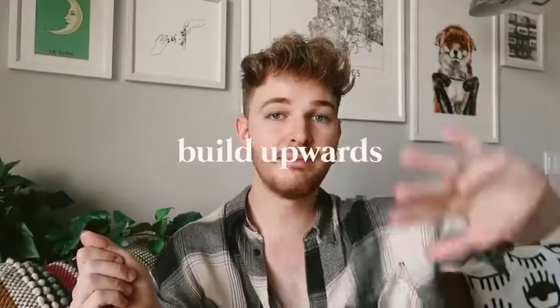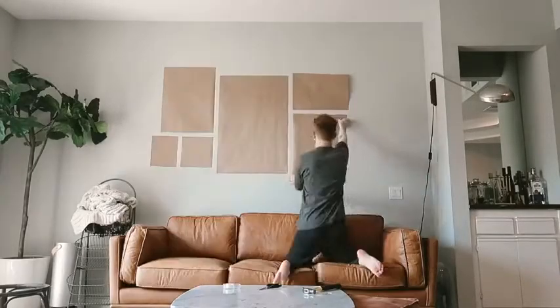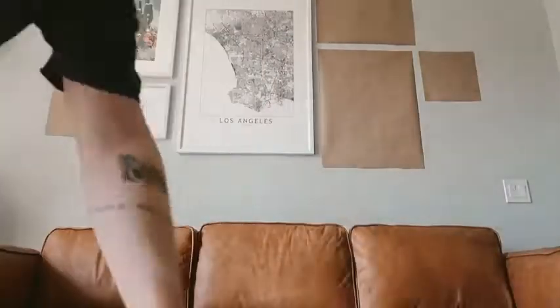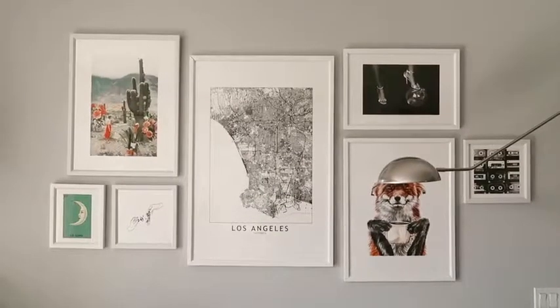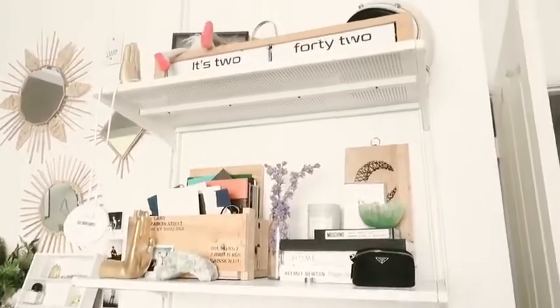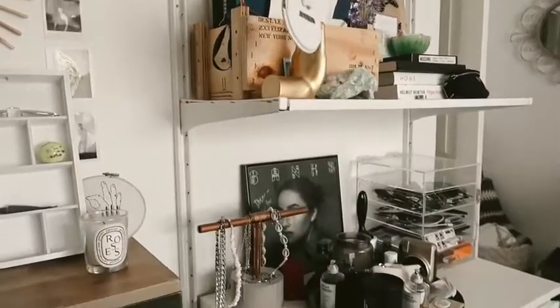The next tip is to build upwards — use your vertical space to your advantage. As you can see behind me I have a really large gallery wall. When you walk into someone's space it instantly draws your eye from the floor to the ceiling, and it makes your apartment appear a lot bigger. In my own bedroom I actually have a full Ikea shelving system in front of my bed, which I use to store a lot of my decorative accessories. Building upwards definitely maximizes the amount you can put on your walls.